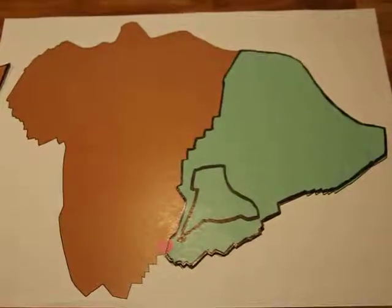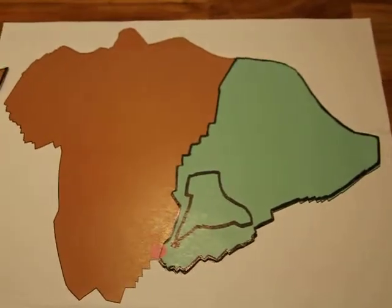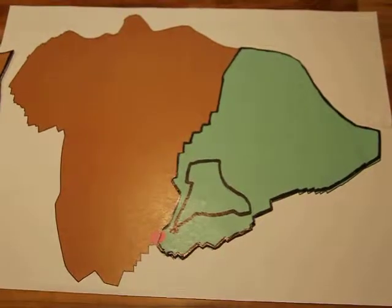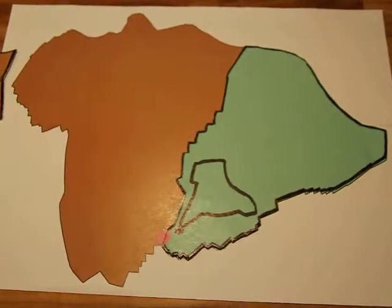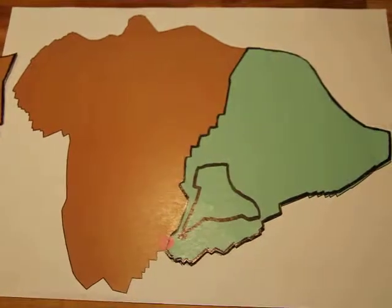Hello, I'm Bernhard and this is my first kitchen counter experiment. Today I will show how a plume can push the Indian plate and cause convergence at another part of the plate boundary.